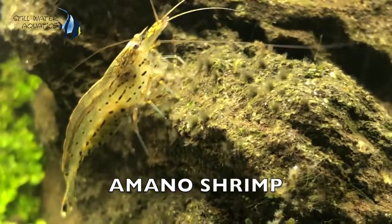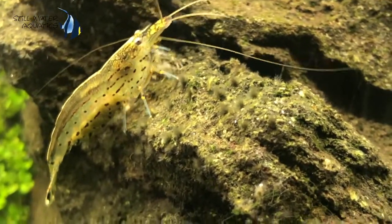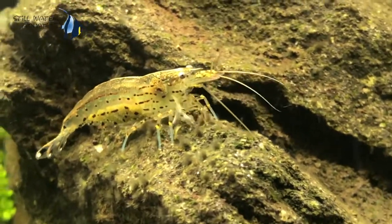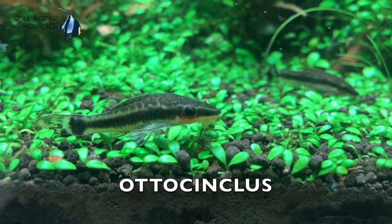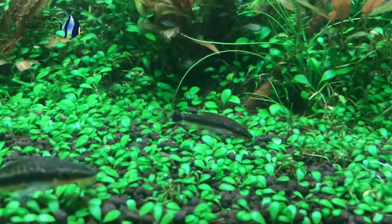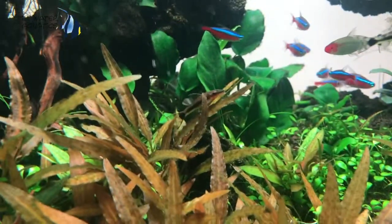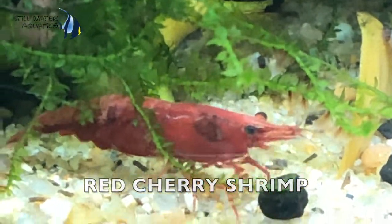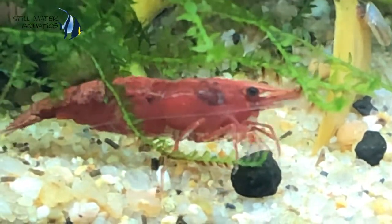The most simple and easy method to control diatoms is algae eaters, and the best is Amano Shrimp. Amano Shrimp love eating diatoms — it's like a party for them. The second option is Otocinclus affinis. It is a small algae eater. Look at this photo. The third option is cherry shrimp, red shrimp, or any color of shrimp you like.